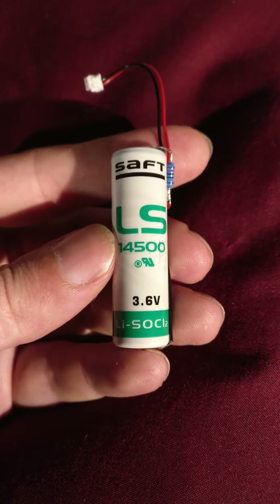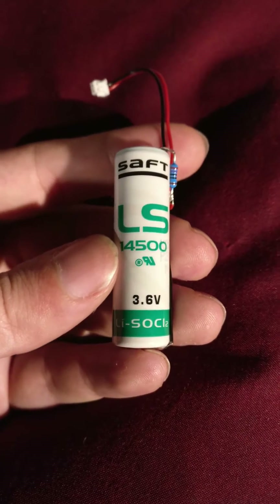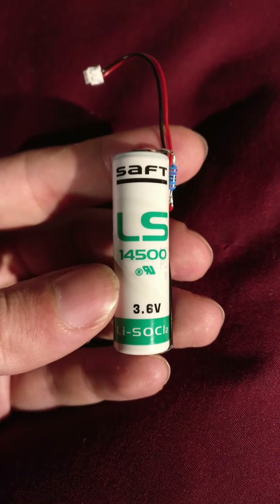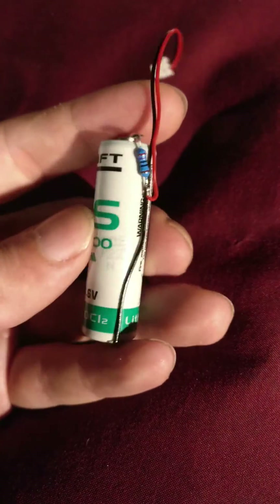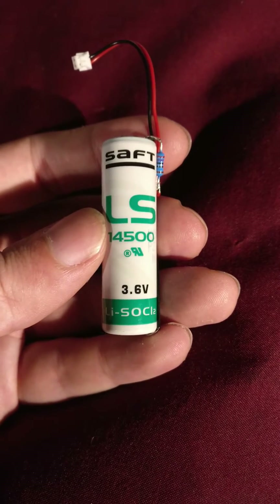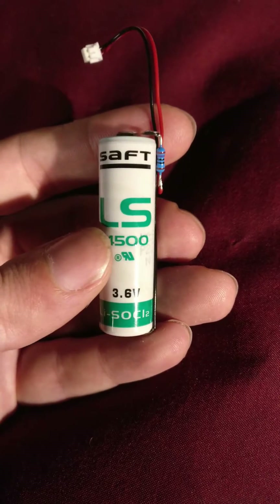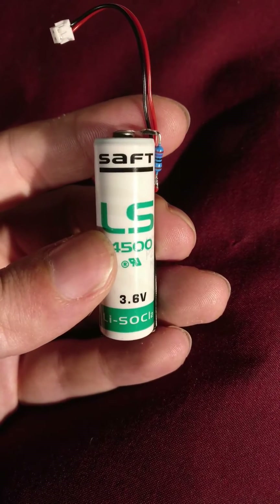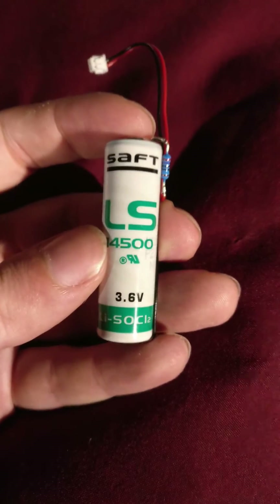This is what is called a lithium thionyl chloride battery. It's an interesting chemistry. This is not a rechargeable battery, and this, which is just the size of a AA battery, has a 2.6 amp hour rating — 2600 milliamp hours — which is an incredible amount of power to have in a little AA battery like this.